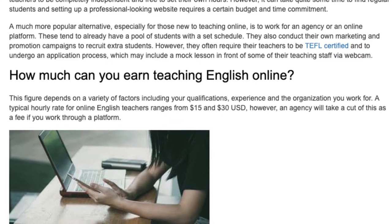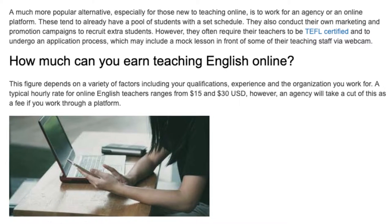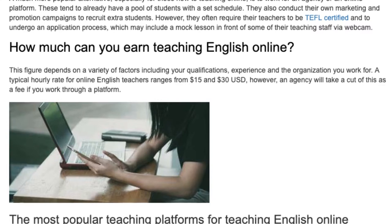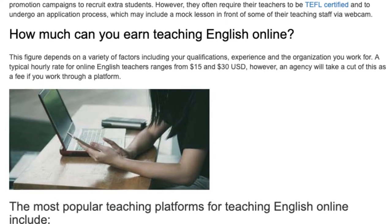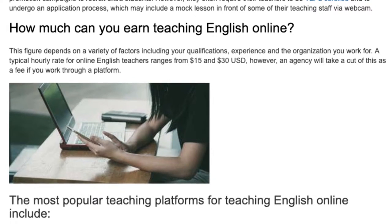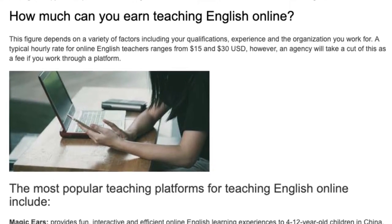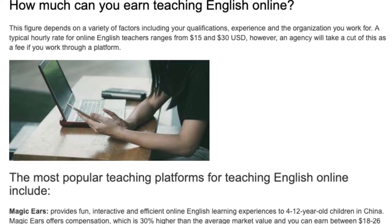How much can you earn teaching English online? This figure depends on a variety of factors including your qualifications, experience, and the organization you work for. A typical hourly rate for online English teachers ranges from $15 to $30; however, an agency will take a cut of this as a fee if you work through a platform.